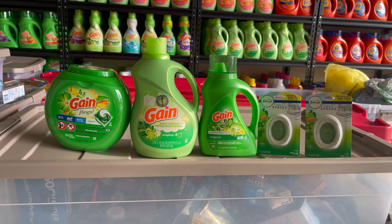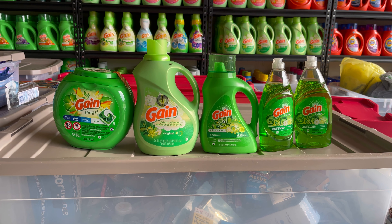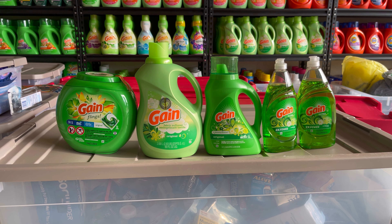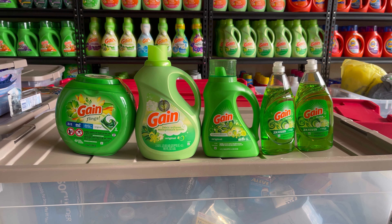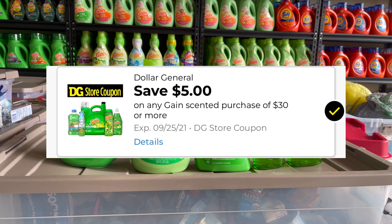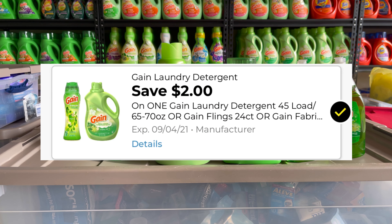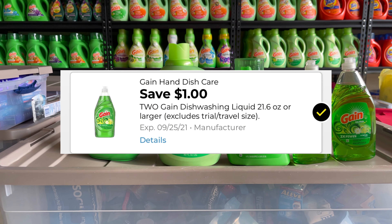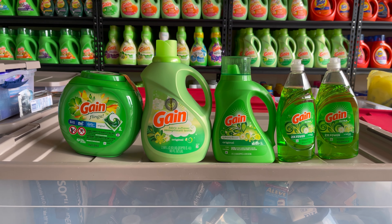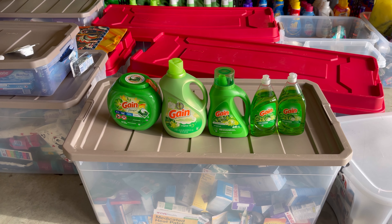For Deal #2, I swapped out the two small spaces for two Gain dish detergent. So: Gain Flings at $13.50, fabric softener at $6.95, Gain detergent at $4.95, and two dish detergents at $2.00 each — total $30.45. The $5 off $30 Gain comes off, leaving $25.45. Then $3 off Gain Flings, $2 off fabric softener, $2 off detergent, and $1 off two dish detergents — $19 in coupons, leaving you at $11.45. If you're not waiting until Saturday, just add $5 more.